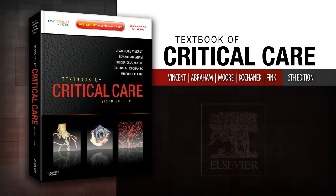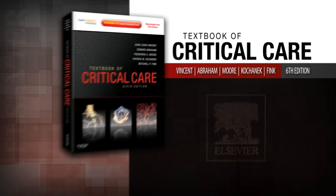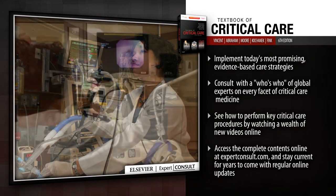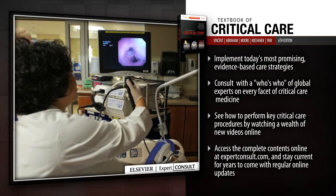Introducing Textbook of Critical Care. Textbook of Critical Care remains your best source on effective management of critically ill patients.